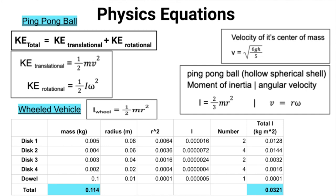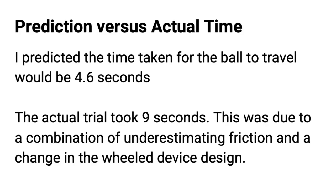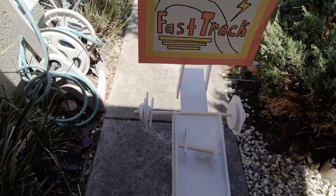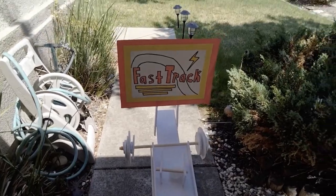I predicted the time taken for the ball to travel would be 4.6 seconds. However, the actual trial took 9 seconds. This was due to a combination of underestimating friction and a chain in the wheeled device design.